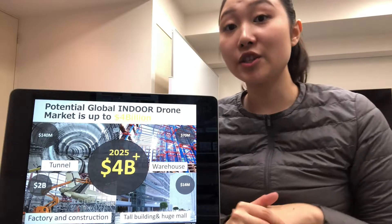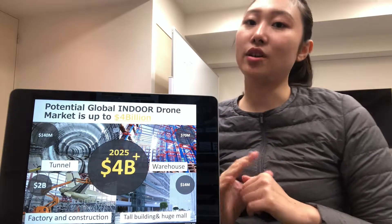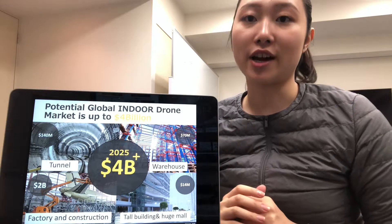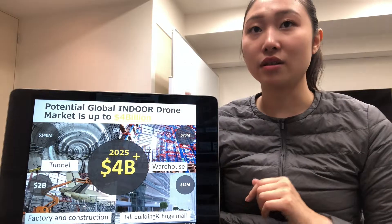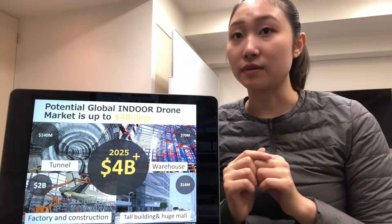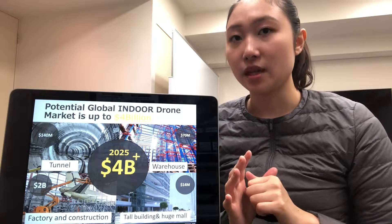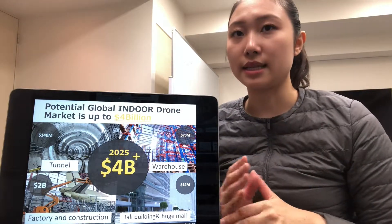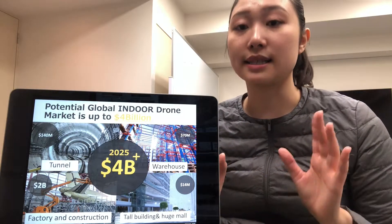The potential global indoor drone market is up to $4 billion by 2025. It is used for tunnel inspection, stock taking for warehouses, inspection for factories, and construction — all indoor environments, most notably during non-GPS situations.